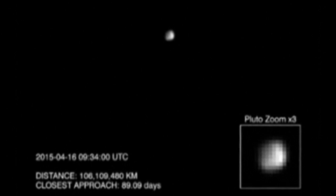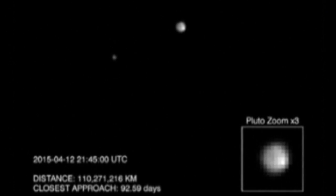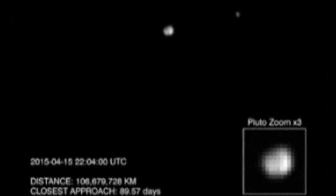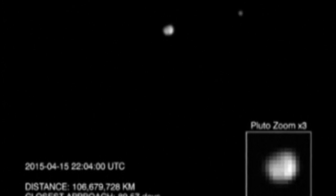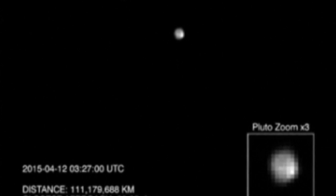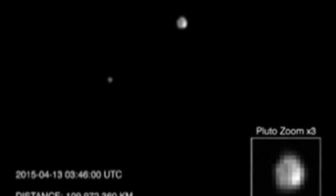Even though it still has 60 million miles left to go before the encounter, scientists say New Horizons has already been able to make out surprising light and dark patches on the surface of Pluto, which is currently more than 32 times farther away from Earth than the Sun.